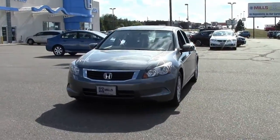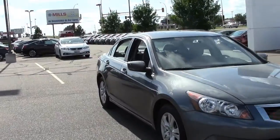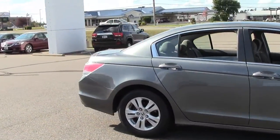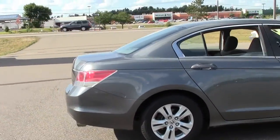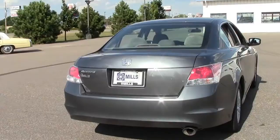This is the five-passenger 2010 Honda Accord LXP, four-door sedan in polished metallic gray with gray cloth interior, stock number 6H130407A. It features sharp 16-inch alloy wheels with chrome trim.